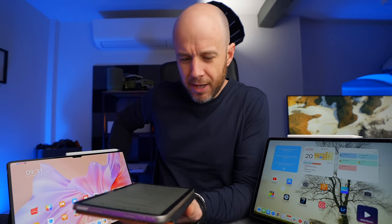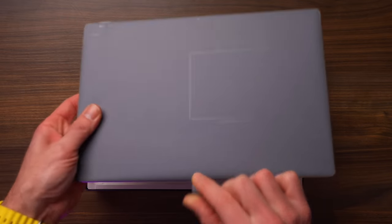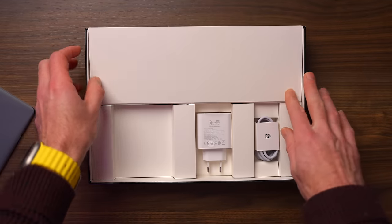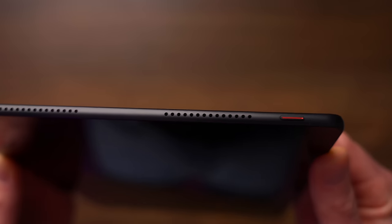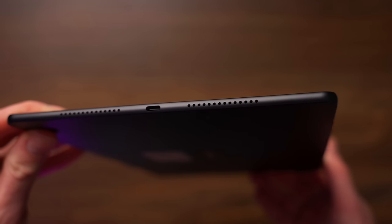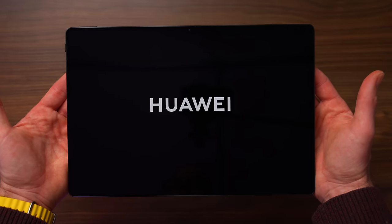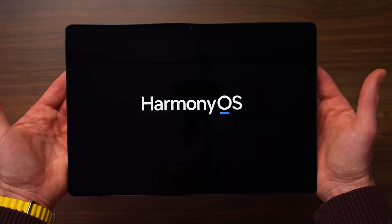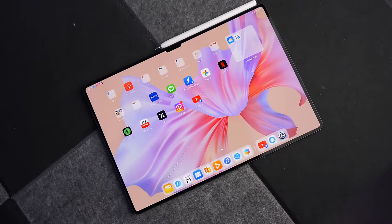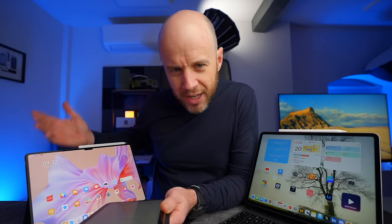Let's talk about the specs of the MatePad Pro 13.2. It's running the Kirin 9000S chip, with 12 gigabytes of RAM. You can get either 256 or 512 gig of storage. It's running HarmonyOS 4. It's got a 13.2 inch flexible OLED panel — the largest ever for Huawei — with a 2.8K resolution, 144 hertz refresh rate, P3 color, and 1000 nits of peak brightness. It also has what they call the 3x2 productivity ratio.